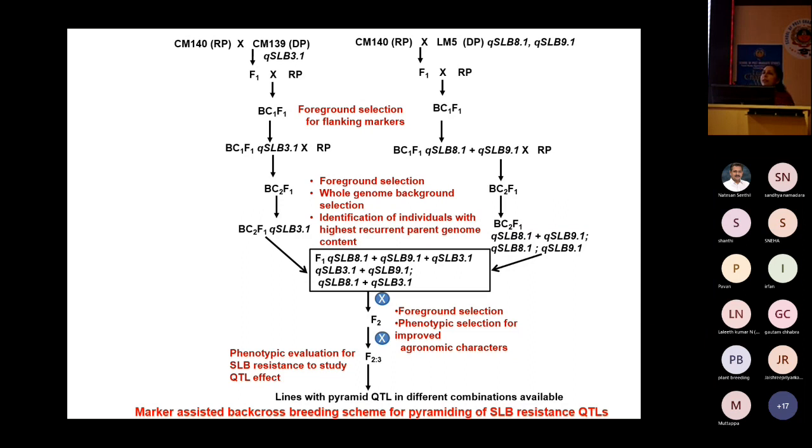We combined QSLB3.1, which was located in a hotspot region also reported by other scientists, and QSLB8.1. We pyramided both QTLs in the background of CM140.